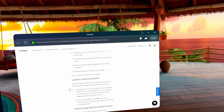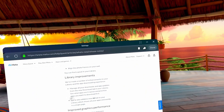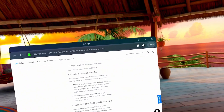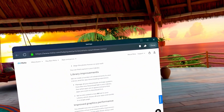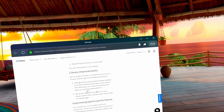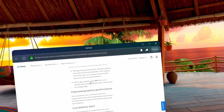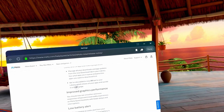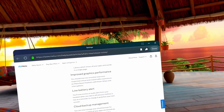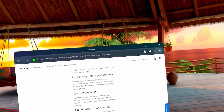Library improvements: they've made a number of enhancements to your library and the app downloading experience. You can manage all your downloads and app updates from a new Downloads tab in your library, and see what apps are in queue and prioritize apps you want to download first. They've also added a new All tab in your library which shows all your apps and worlds on a single page. We'll see if any of this applies to Quest 2.